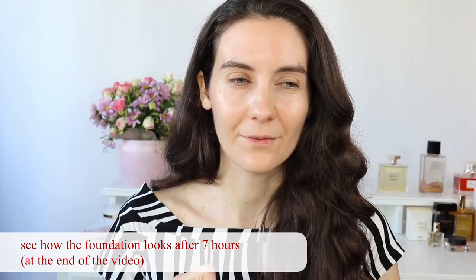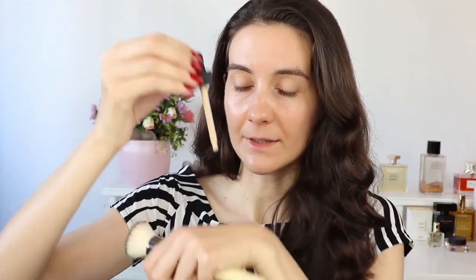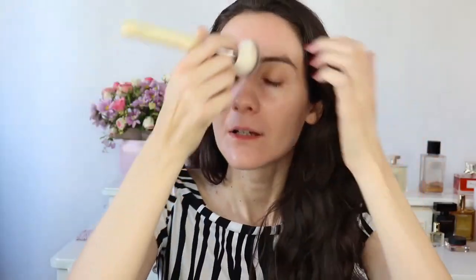This is the Waterweight SPF 30 foundation — I'll write everything in the description box. It turns out that in Europe we don't have as large MAC counters as in the US, where the MAC shops are huge with an amazing selection. I really like this foundation. It's a very liquidy foundation and gives a flawless finish. A couple of drops are absolutely enough for the whole face. Okay, base is done.